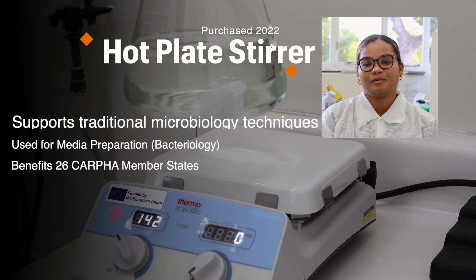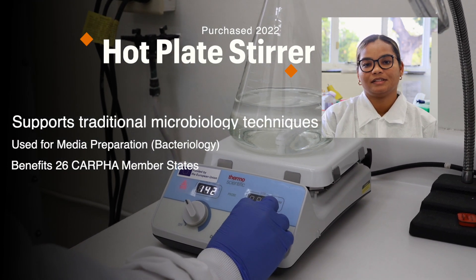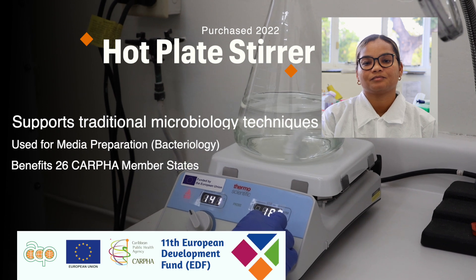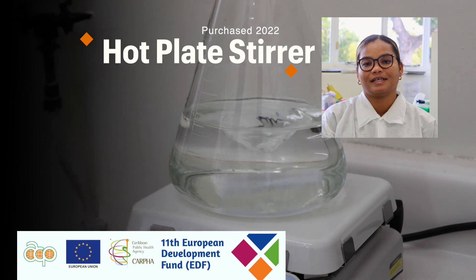All CAFER member states benefit from the procurement of the hot plate stirrers. This equipment supports the services of the Bacteriology Unit and is used for the preparation of media for traditional microbiology techniques.